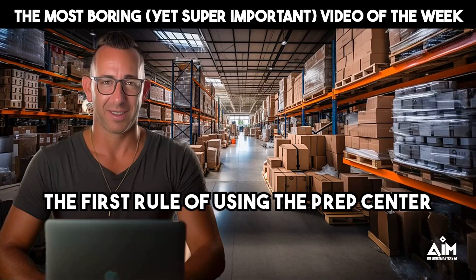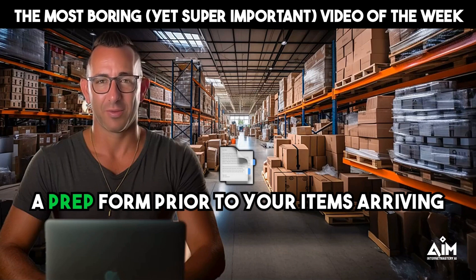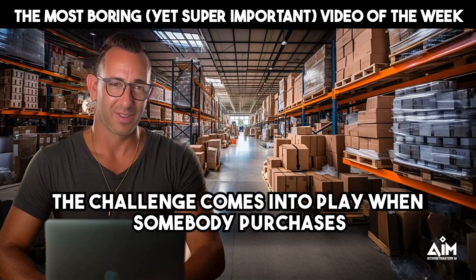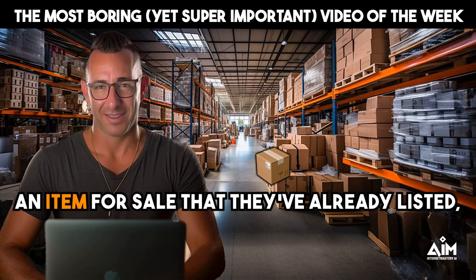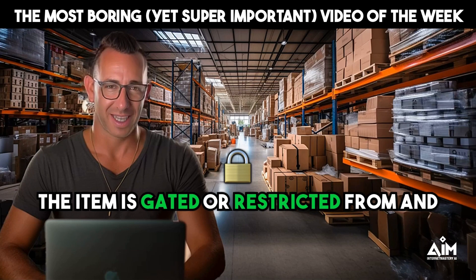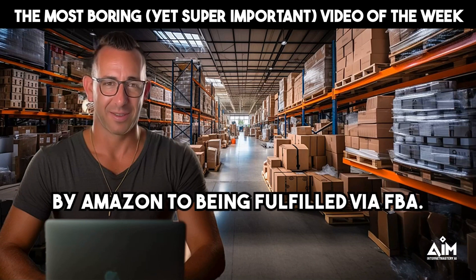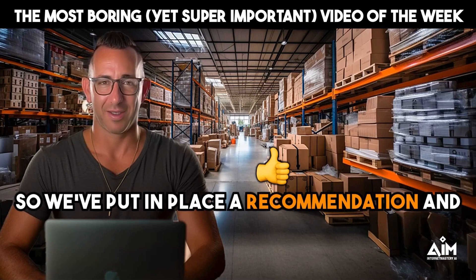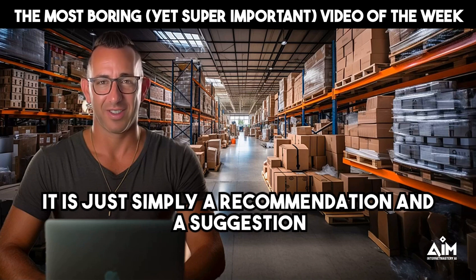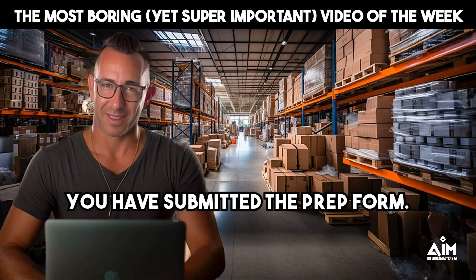The first rule of using the prep center is to make sure that you have submitted a prep form prior to your items arriving at the prep center. The challenge comes into play when somebody purchases an item for sale that they've already listed, and then when they go to submit the prep center form, the item is gated or restricted by Amazon from being fulfilled via FBA. So we've put in place a recommendation and suggestion — it is not a requirement — that you do not purchase an item until you have submitted the prep form.